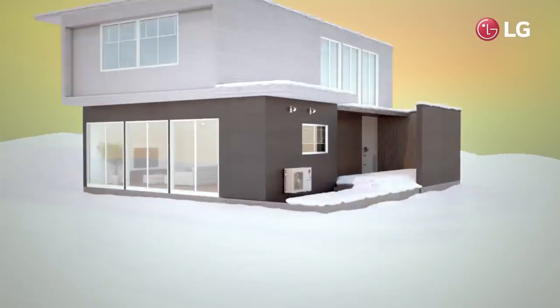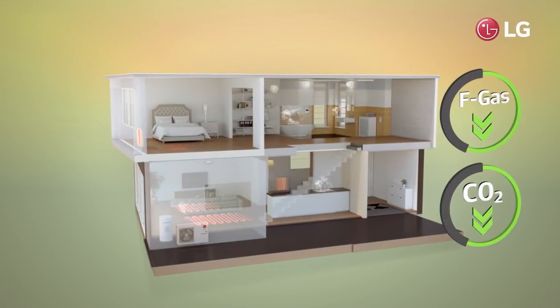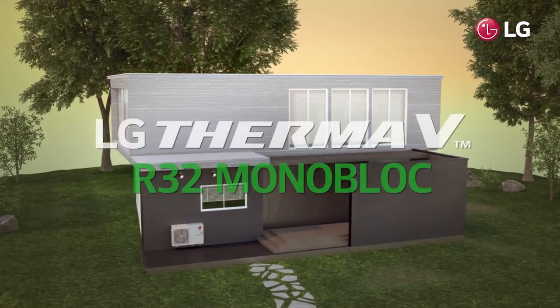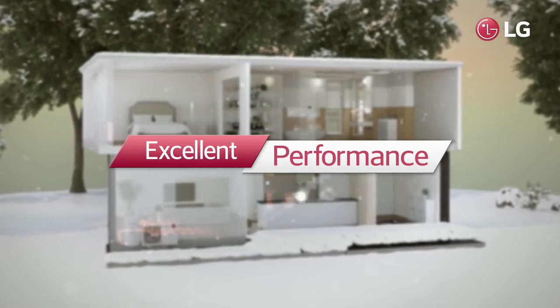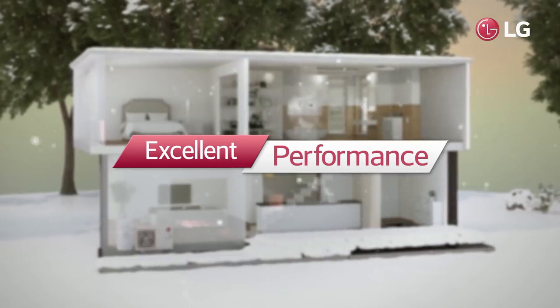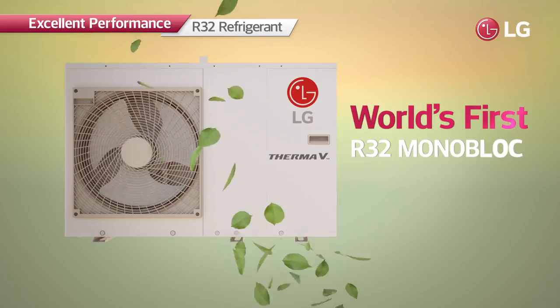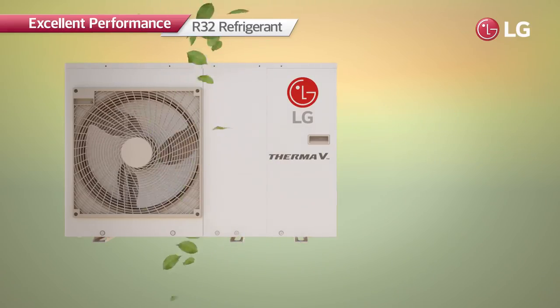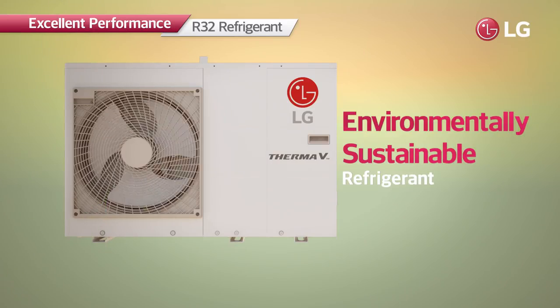Offering the highest heating efficiency and minimizing harmful impacts on the environment, LG Therma V R32 monoblock is the world's first monoblock product with R32 refrigerant — the environmentally sustainable refrigerant which has a global warming potential of 675.